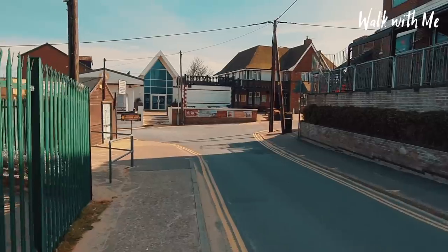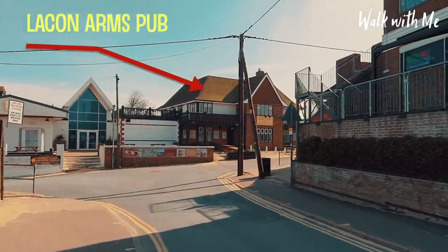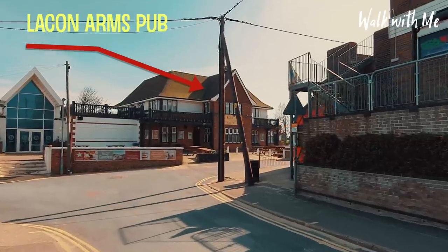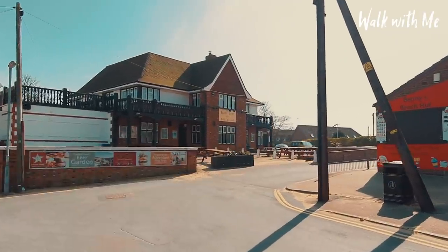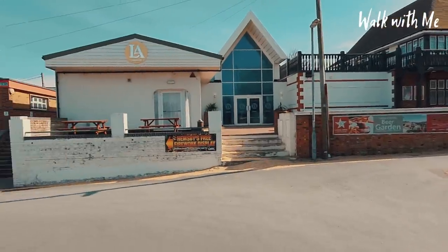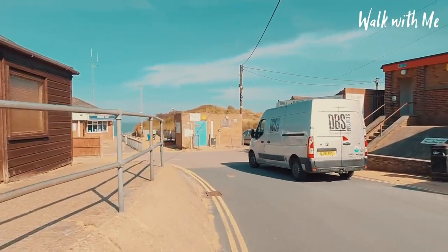Walking up here, there's a famous pub in Hemsby — it's the Lake and Arms, been here since 1934. A great place to come and sit outside in the summer and have a drink. Then you come down to this area where you get down to the beach.